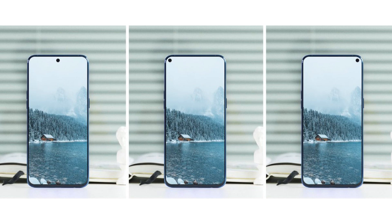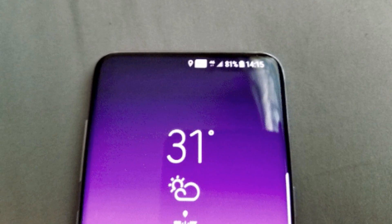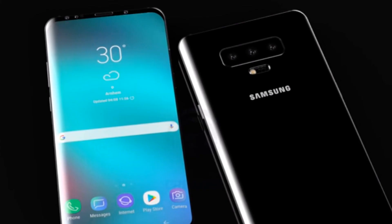The news, which will no doubt infuriate iPhone XS users and any other carrier of a notched phone who face years with their screen's real estate being eaten into, comes courtesy of the very well-connected Samsung leakster Ice Universe. Display open-hole camera technology will become the mainstream technology in 2019. Samsung and its Galaxy S10 is expected to be the first phone to adopt this technology.